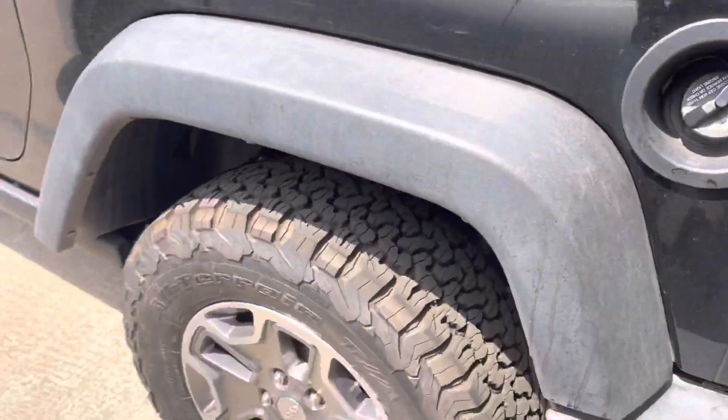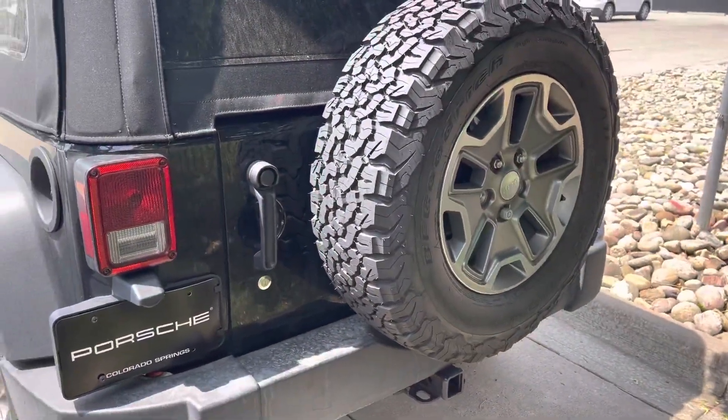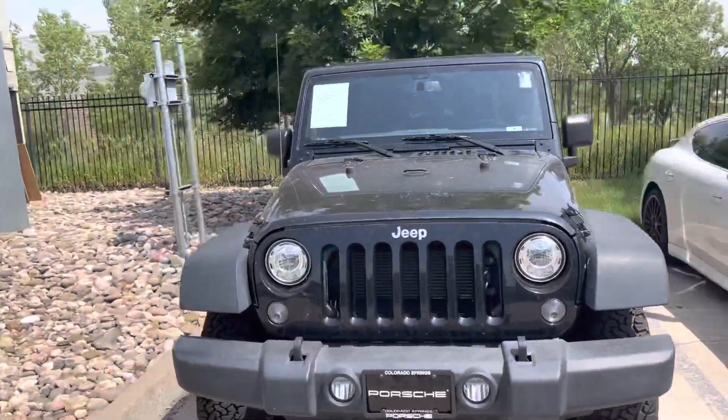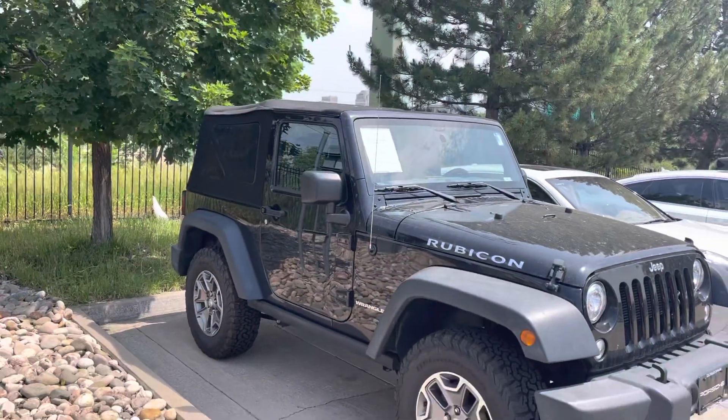Looking around the whole thing, wheels look like they're in good shape, so do the tires. Not seeing any real signs that it was abused off-road or anything like that. The owner of this one traded it on a Cayman — just wants to get into a sports car. So nice option. Talk to you soon.